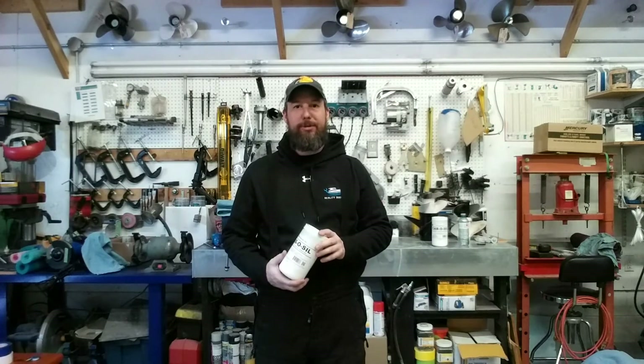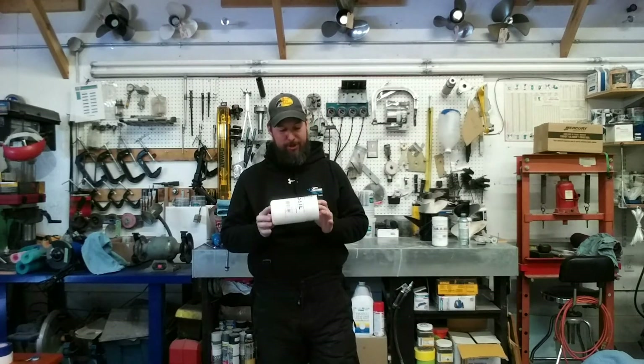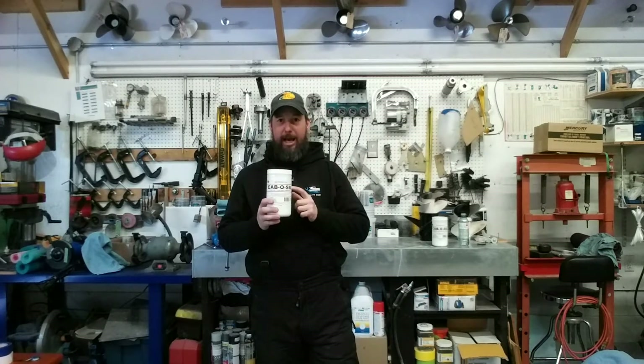Hey everyone. Welcome back to another episode of Reality Boating. So today is just a quick video, kind of project related, not really. I want to talk a little bit today about Cabosil.